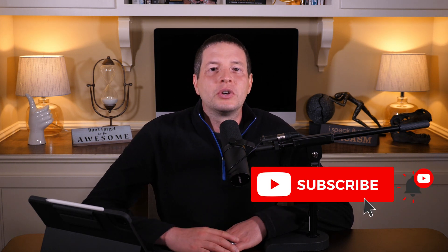Hey everybody, Brandon Boyd with The Brandon Boyd Show. Thank you so much for watching. Don't forget to be awesome — give us a big ol' thumbs up on this video if you find it entertaining and helpful. Subscribe to the channel and hit the bell notifications for alerts.